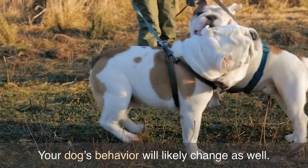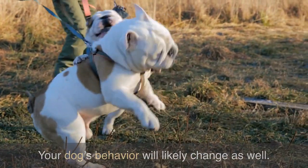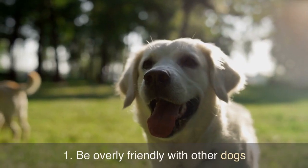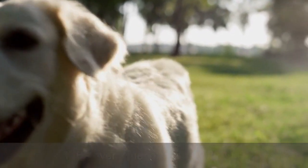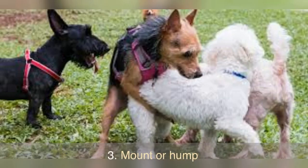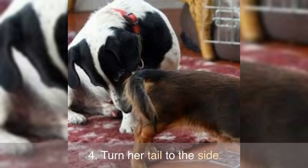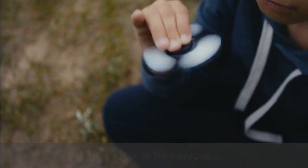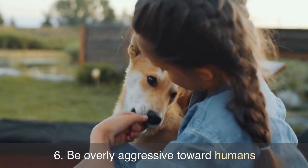Your dog's behavior will likely change as well. She may: 1. Be overly friendly with other dogs. 2. Seek out male dogs. 3. Mount or hump. 4. Turn her tail to the side. 5. Fidget or be nervous. 6. Be overly aggressive toward humans.